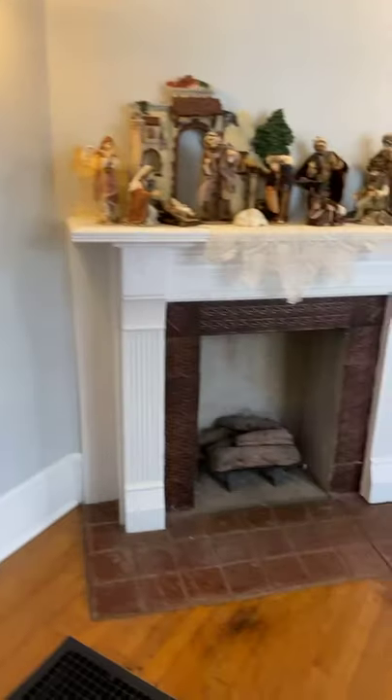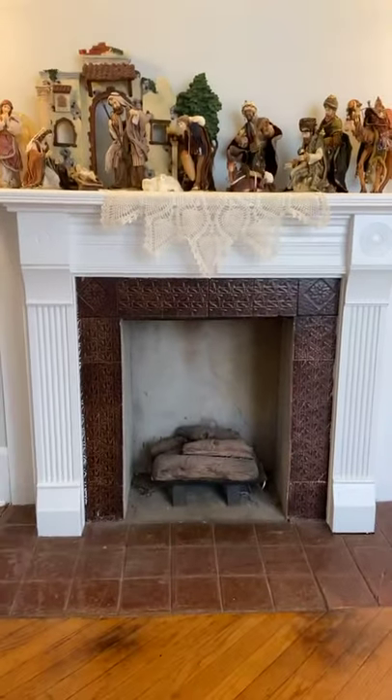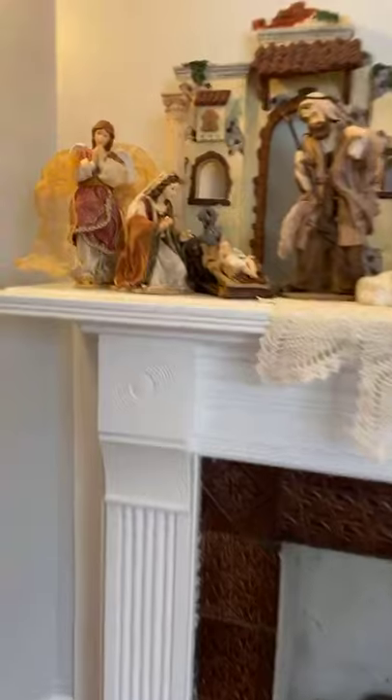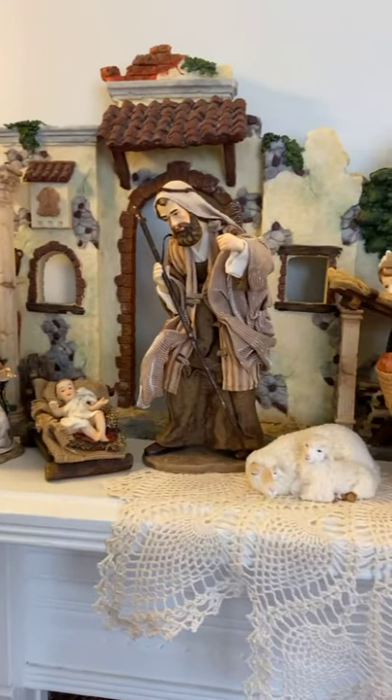This is an original fireplace, one of several in the home, and the only one that is still existing. On the mantel is the nativity set, again shared with us from Carolyn Kahn.